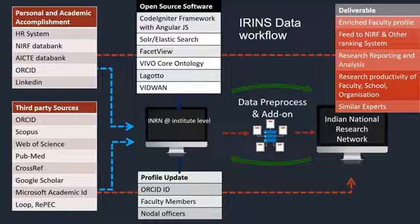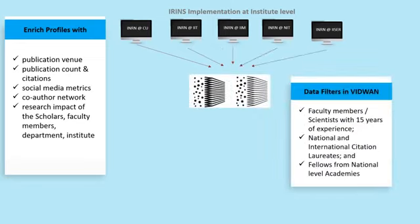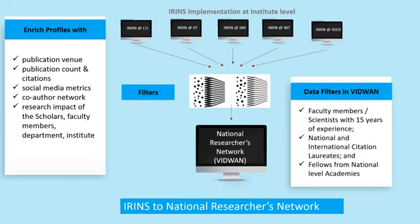For IRINS implementation at the institution level, you need names of faculty, their ORCID ID, Microsoft Academic ID, and Web of Science ID — whatever identity is available. Once those identities are available, publication data, citation data, social media metrics, altmetrics, and co-author networks can be built in. The basic building block is the research ID of faculty members, from which other data can be fetched from different sources.